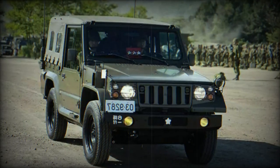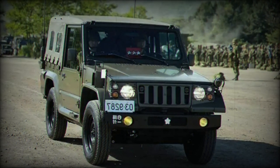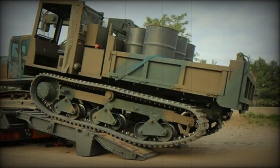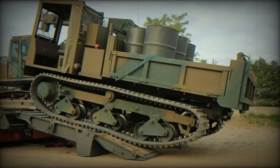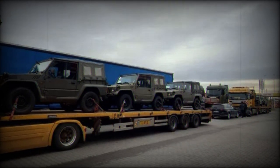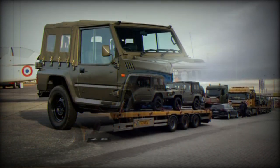A notable feature of the Type 73 is its incorporation of civilian vehicle components, including two engines sourced from the Pajero: the 4M42 2.8L four-cylinder turbo diesel engine, utilized from 1996 to 2013 with an output of 125 horsepower, and the 4M15 2.4L four-cylinder turbo diesel engine, employed from 2014 onwards, which delivers a maximum output of 179 horsepower.